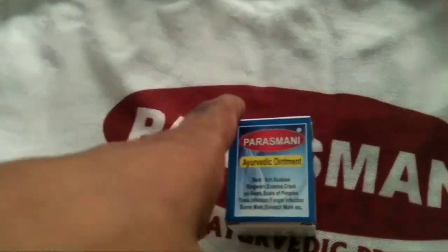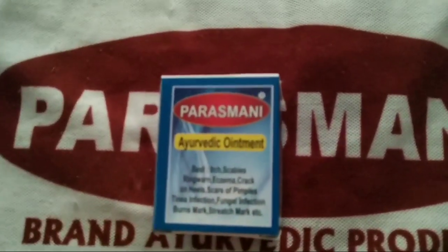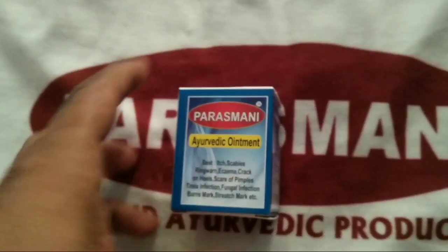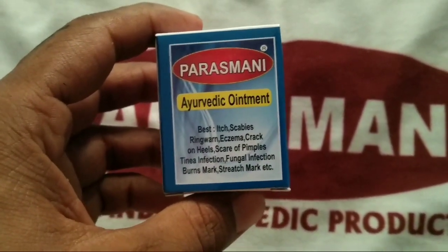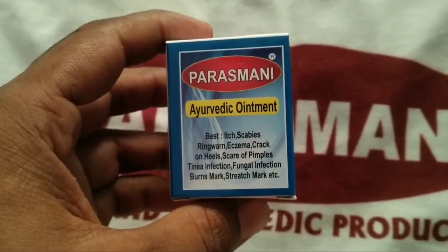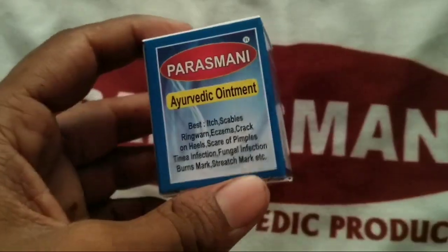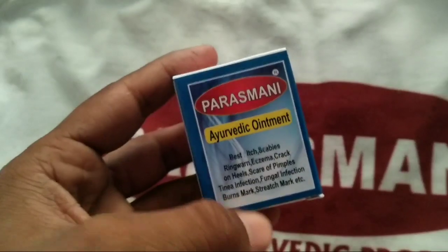Depending on the location and extent of ringworm infection, topical ointments or oral antifungal medications are used for best results. The best ointments or creams are used for fungal infections including ringworm, eczema, tinea infections, fungal infections, and burn marks.